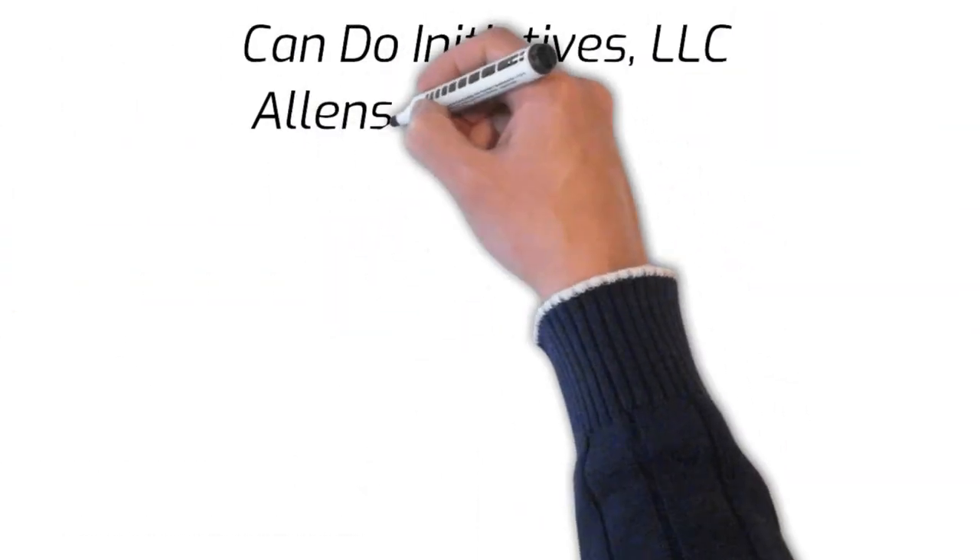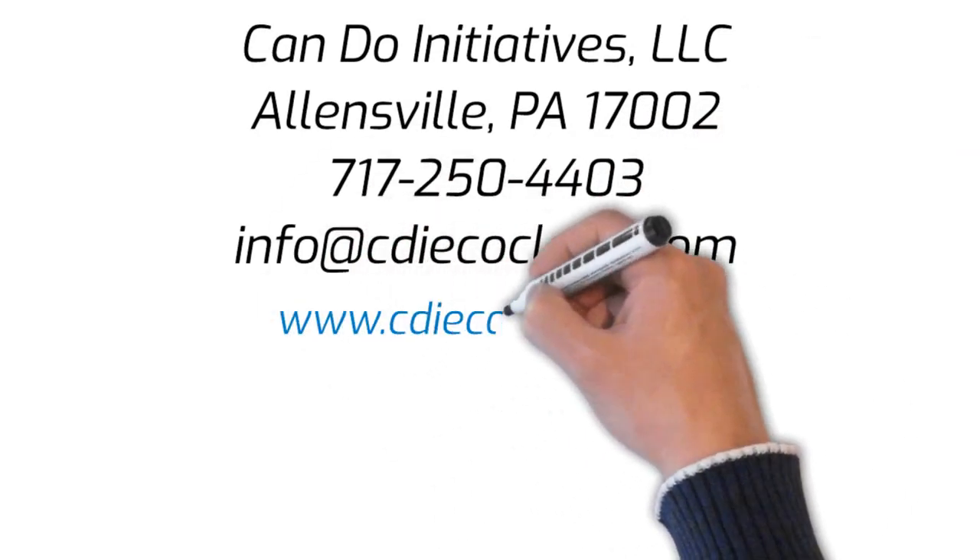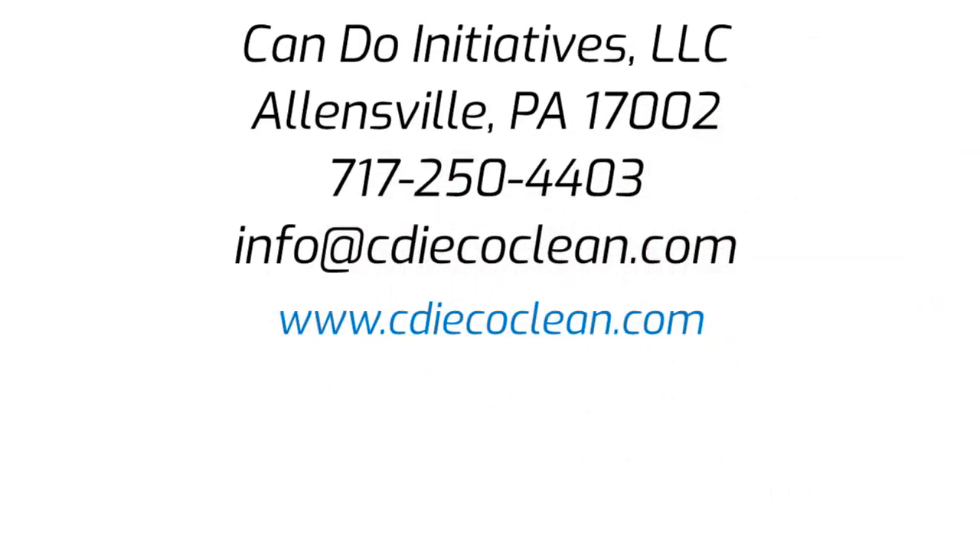Call Can Do Initiatives today at 717-250-4403 or go to their website shown.